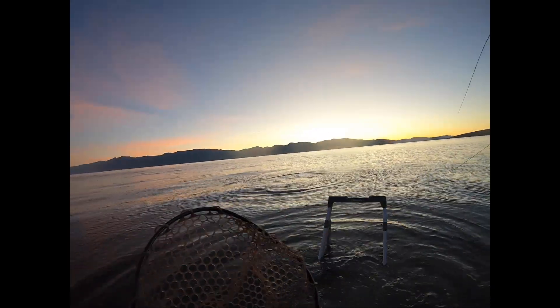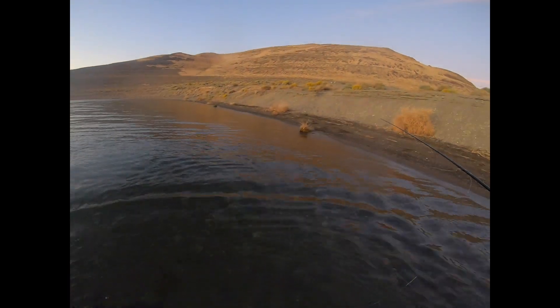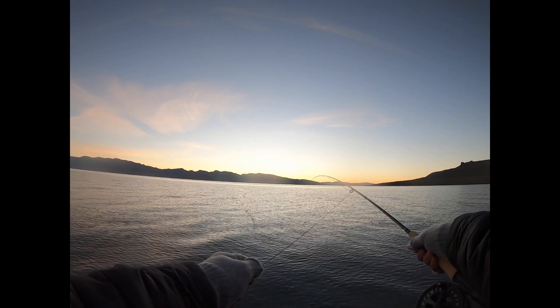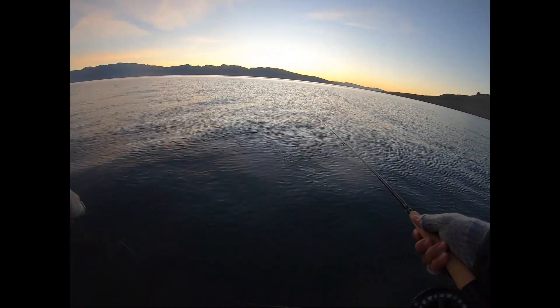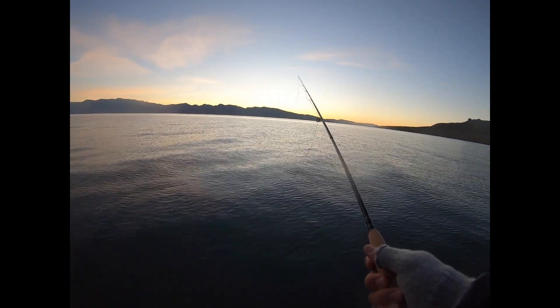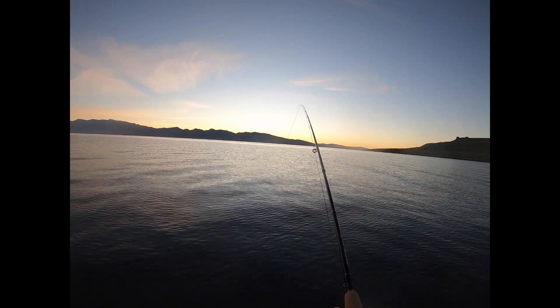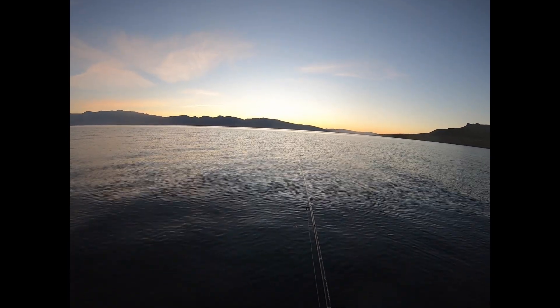First cast guys, first cast! Oh no, he got off - snapped my line too. He was a good one. I just had to retie everything - that sucked. Literally first cast out I had one on and I wasn't quite sure until I pulled and he started pulling back. No way that fast - but he snapped my line off. I don't know if I just didn't tie it good enough, didn't bring him in slow enough, or if he was just too big for my line. We'll do a couple more casts, see if there's any more out there.